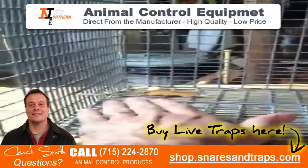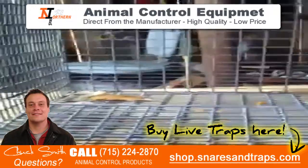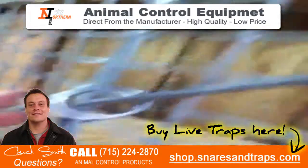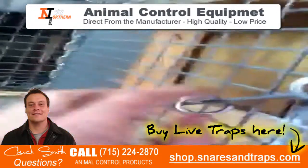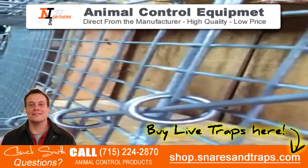They've got really heavy rings right here, keeping the trip rod from getting pulled and bent all up. They're using heavier gauge wire than their competitors, and what's great about it, this trap is 20% less than the competitors.